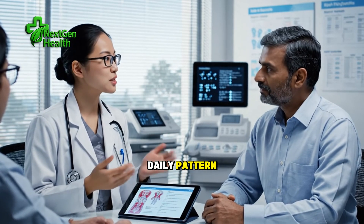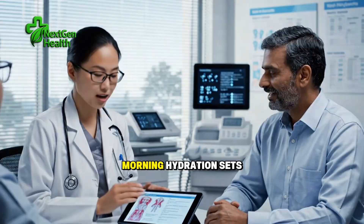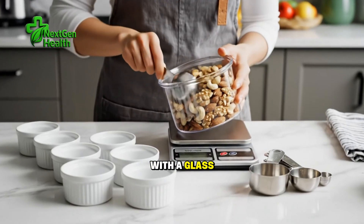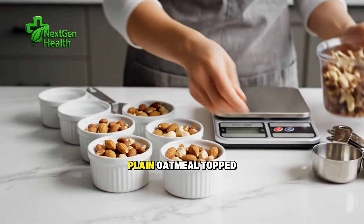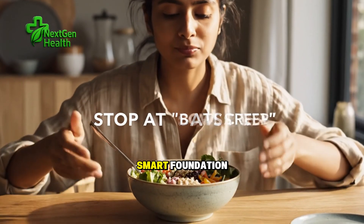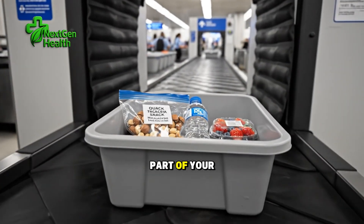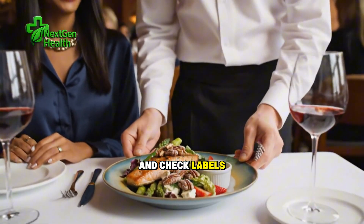Let's bring this together into a daily pattern that respects creatinine concerns and supports overall kidney health. Morning hydration sets the tone — dehydration makes creatinine appear higher and forces the kidneys to concentrate urine. Begin your day with a glass of water, then eat a breakfast that emphasizes fiber and controlled carbohydrates. Plain oatmeal topped with a tablespoon of ground flaxseed and a few chopped walnut halves is a kidney-smart foundation. If you tolerate dairy and your clinician allows it, plain yogurt adds protein without excess sodium. If dairy isn't part of your plan, consider a low-potassium, low-phosphorus alternative and check labels for additives.